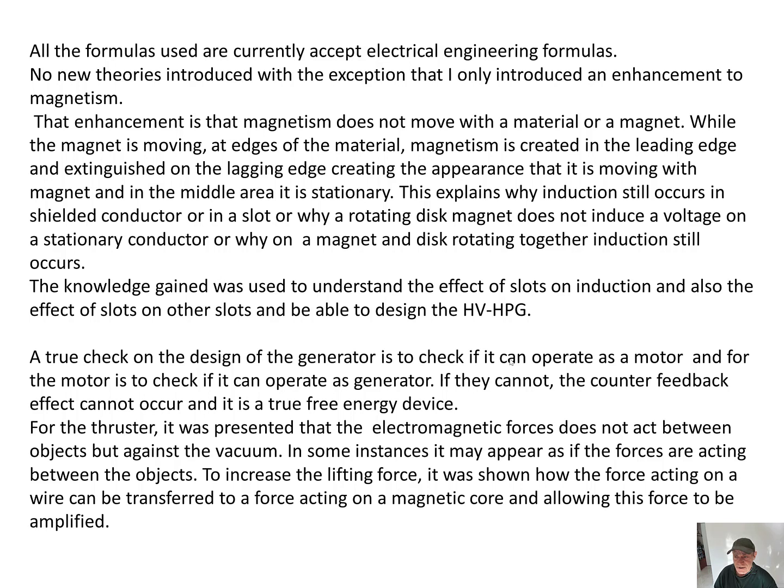This explains why induction still occurs in a shielded conductor or in a slot, why a rotating disc magnet does not induce a voltage on a stationary conductor, or why a magnet and a rotating disc still produce induction. The knowledge gained was used to understand the effect of slots on induction and also the effects of slots on other slots, enabling the design of a high voltage bipolar generator.